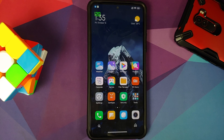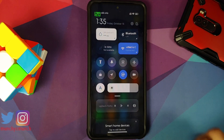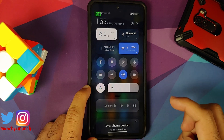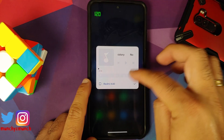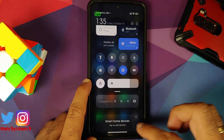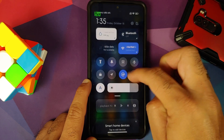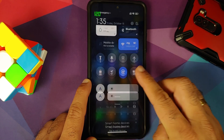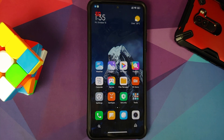Xiaomi generally adds features with MIUI versions rather than Android versions. The next change you will notice is in your control center — you now have a sticky media player at the bottom. Tapping on it opens another media player window where you can choose your output. You also have a smart home devices option in the control center. When you swipe down, the brightness bar is pinned, and you have to swipe up to access those options again.